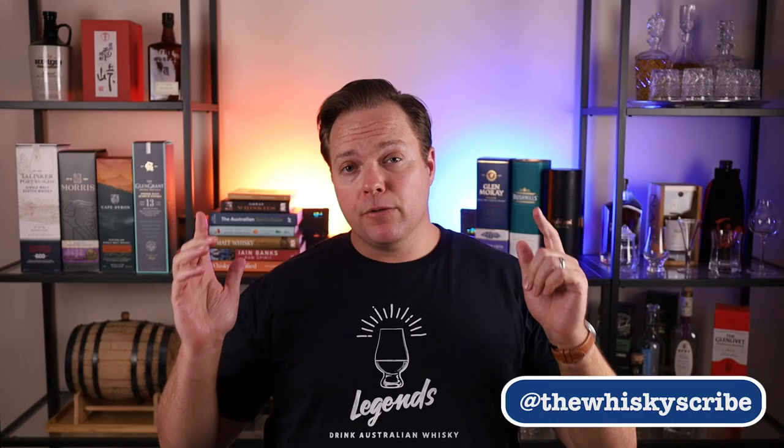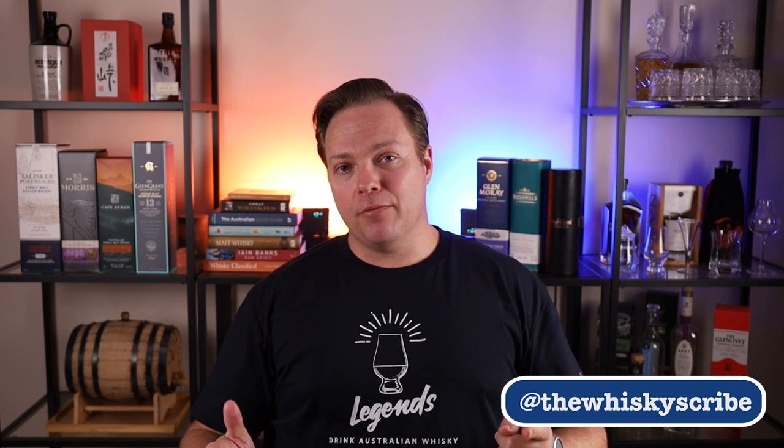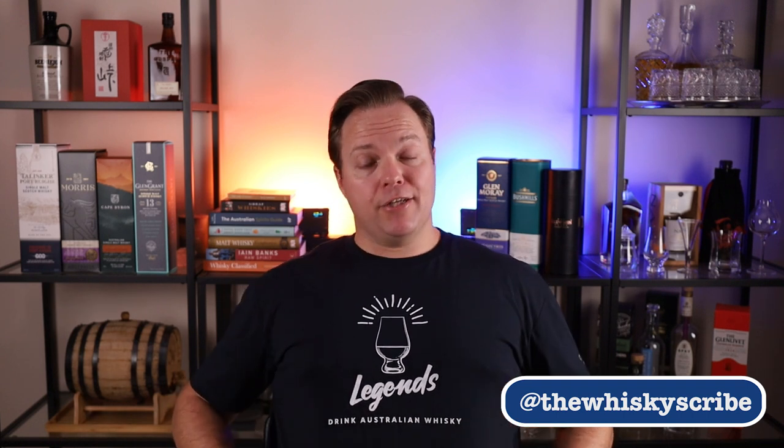If you enjoy the videos, please give them a like — it really does help me out. You can also follow me over on Instagram. I also want to say a big thank you and shout out to Dramwares for this shirt. Legends drink Australian whisky because I love Australian whisky, and they also wear awesome shirts from Dramwares. I'll put a link in the description below.